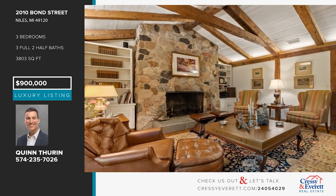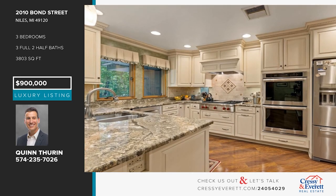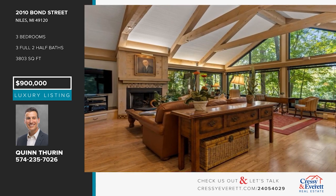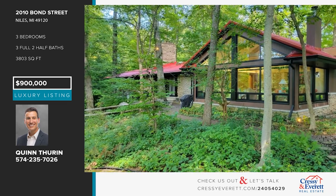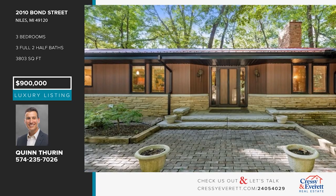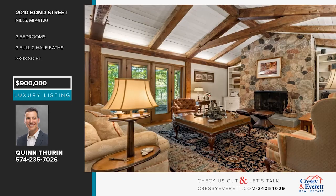Don't pass up a rare opportunity to own a special property on 13 acres along the St. Joseph River. This custom-built ranch-style home offers a living room with a stone fireplace and a beam ceiling, hardwood floors, and a kitchen with granite counters. There are three bedrooms, an office space, and a partially finished basement with a wet bar. Enjoy approximately 584 feet of beautiful water frontage. Call Quinn Thurin.